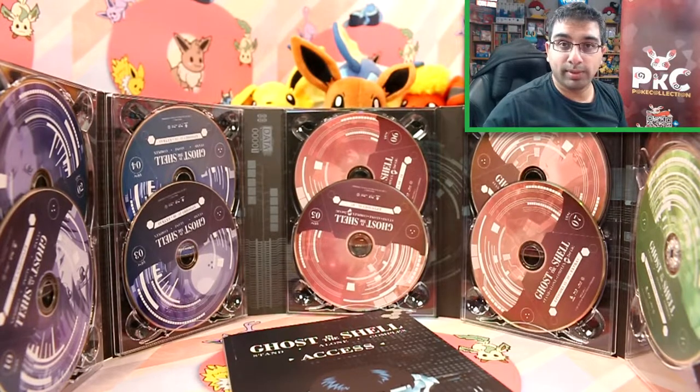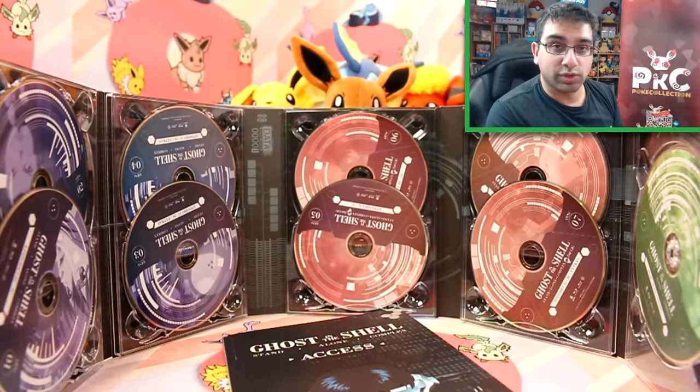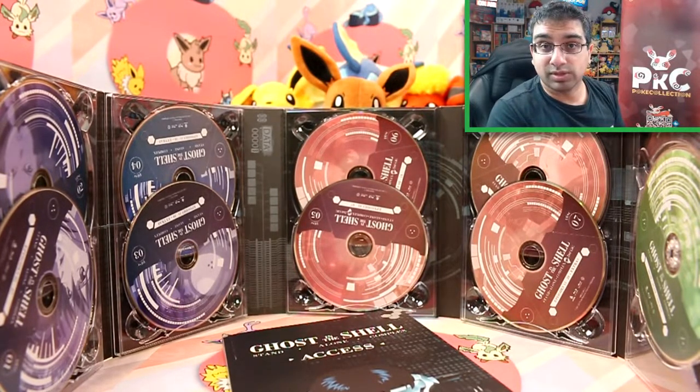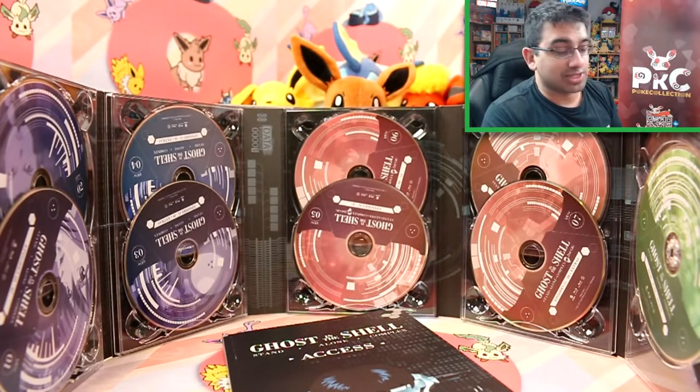That's it — I'll come back with some more anime collection, hopefully some reviews as well of the actual anime. I haven't actually watched this fully, so I can't review it — I don't want to review it without watching it properly. But I'll try and get some more out there. For now, I thought I'd just unbox the limited stuff, which is really, really cool.